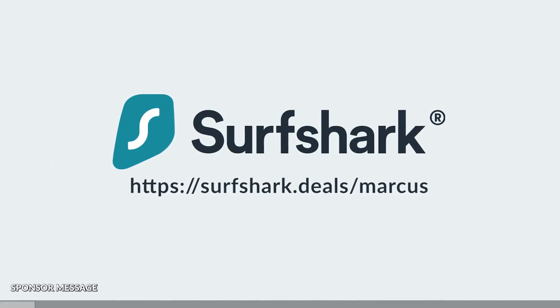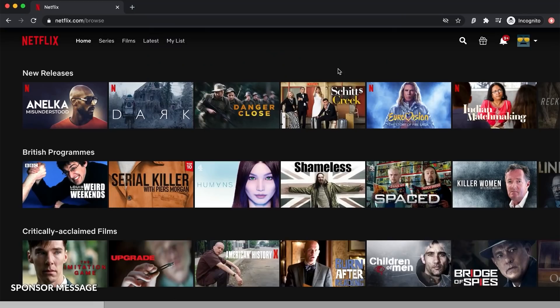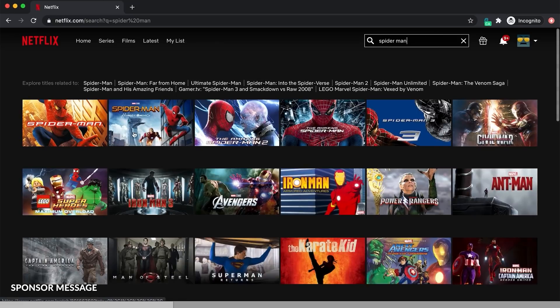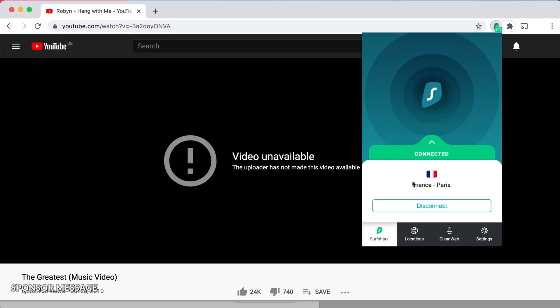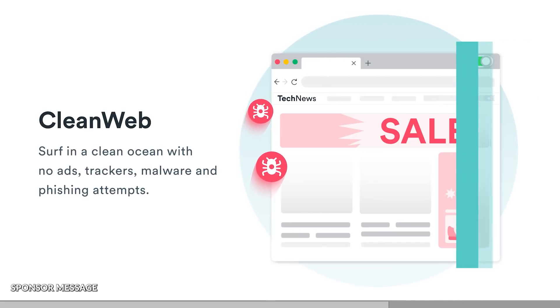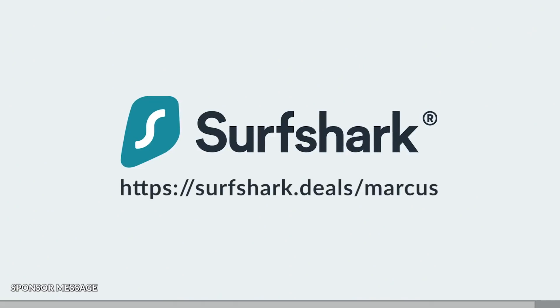A big thanks to Surfshark VPN for sponsoring this video. A VPN — or Virtual Private Network — gives you the ability to unlock the internet and grant you access to content that has been blocked from your location. If you're trying to stream a video not available from within your country, you can just change the country you're accessing the internet from. One of the most useful features is protecting your privacy, as local network logs may record your online behavior and restrict you from social platforms and news services. You can also protect yourself from data mining services, and connect all your family devices simultaneously with a single account. Go to surfshark.deals.com for 83% off and 3 extra months free.